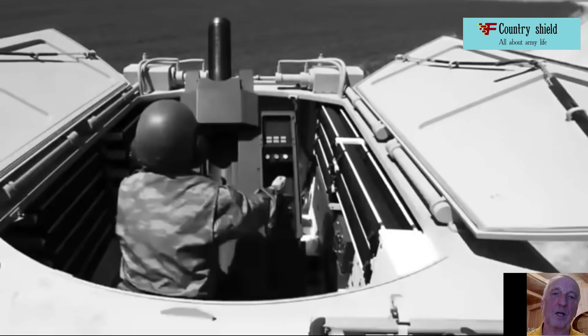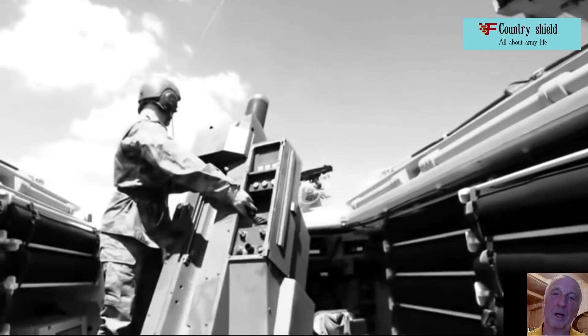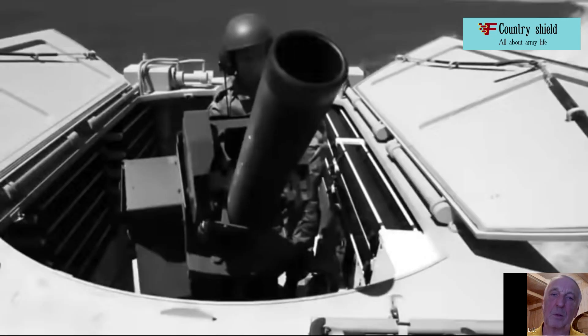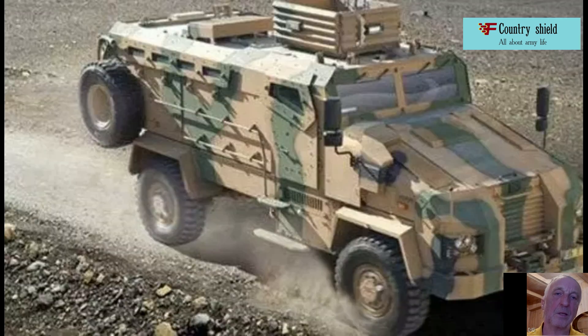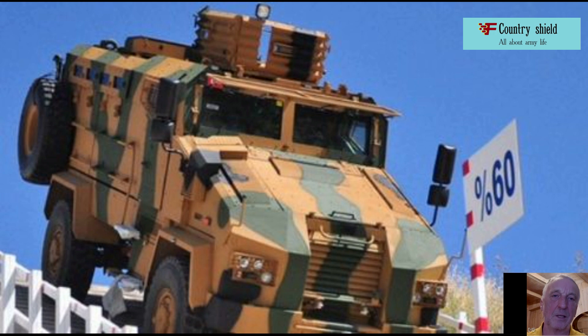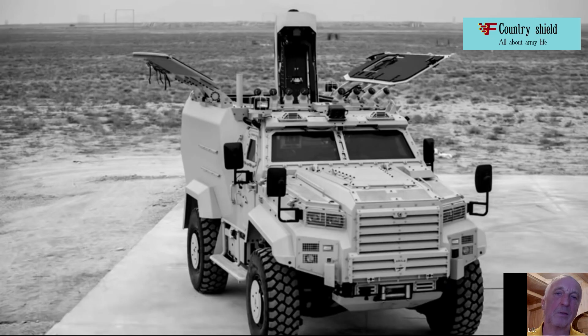Turkey was one of the first to become interested in the 2R2M rifled mortar system of the French company TDA. Shortly after its appearance, the Turkish company FNSS introduced a self-propelled 120mm mortar. The 2R2M TDA installation was mounted under the cover of a large upper hatch in a closed armored vehicle hull on the ACV-19 Infantry Fighting Vehicle chassis. This Turkish chassis is a development of the American M113.